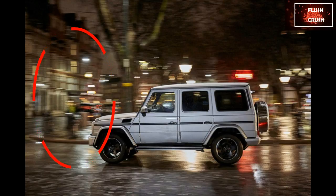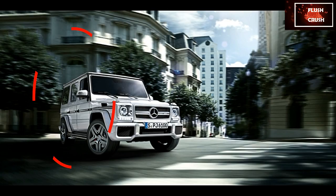Verdict: a bygone era 4x4, designed back when SUVs were specifically for going off-road. Built like a tank, but on road it's a different story.